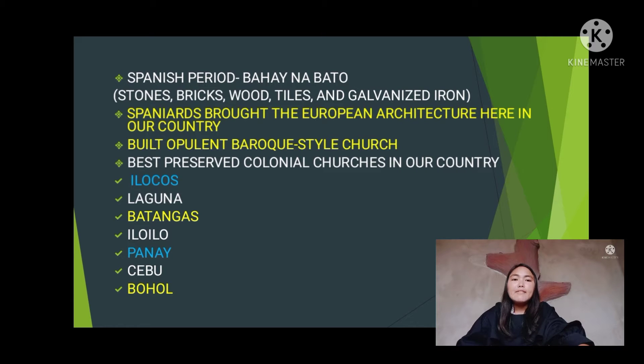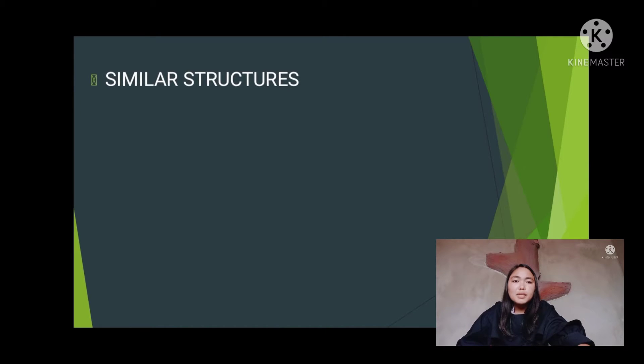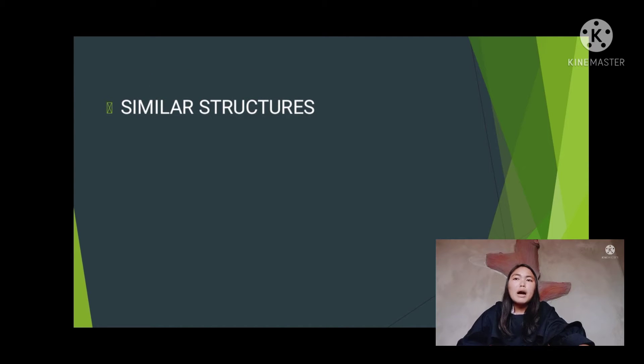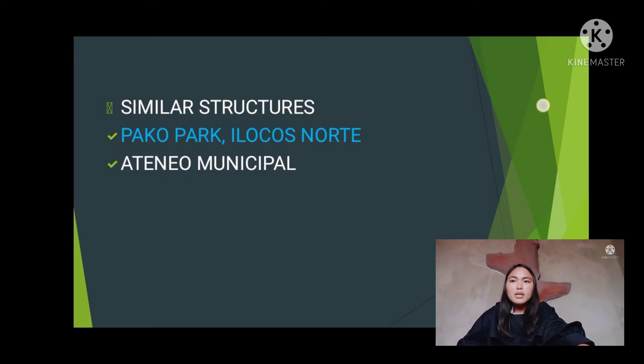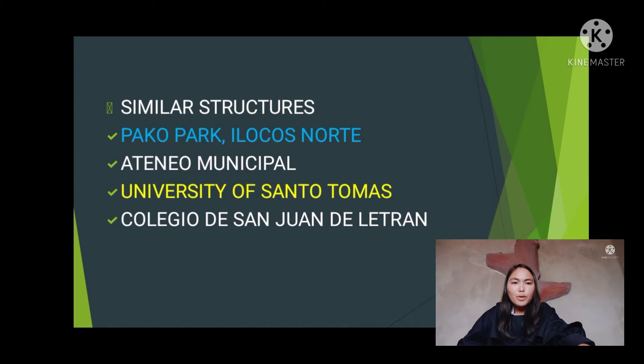There are also similar preserved structures such as Paco Park, Ilocos Norte, Ateneo Municipal, University of Santo Tomas, Colegio de San Juan de Letran, and Hospital de San Juan de Dios.